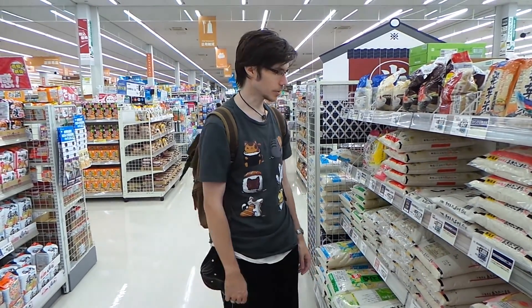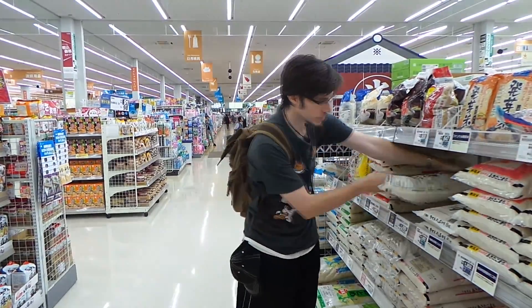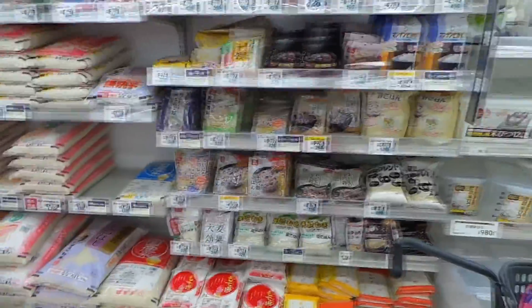I think that in a place where rice is common, rice would be a little cheaper. A 5-kilogram bag is 20 bucks. And that's just the start — this is not even the biggest selection of rice. They have stores dedicated to nothing but rice. So this is not a very big selection. And it's so expensive! Why is it so expensive, Japan?